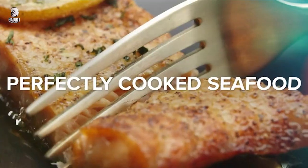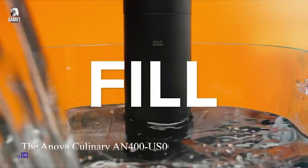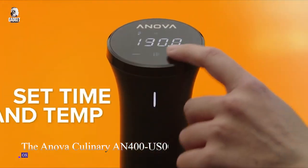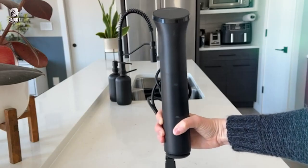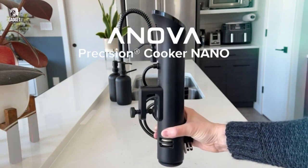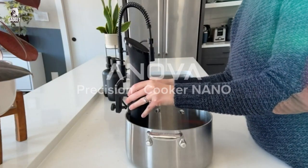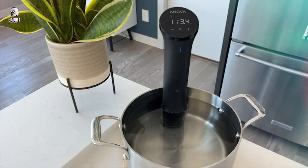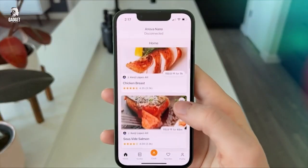The ANOVA Culinary AN400 Nano Sous Vide Precision Cooker is a game-changer in the world of cooking. Precise temperature control and water circulation bring professional-level sous vide cooking to your kitchen. The compact and user-friendly design makes it easy to use for beginners and experienced chefs alike. Simply attach it to any pot or container, set your desired temperature and time, and let it work its magic.